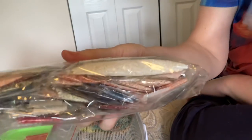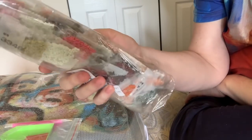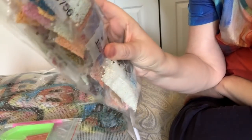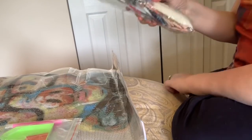Very pretty colors — dark glasses, peaches, pinks, yellows, some darker reds, some blues — very pretty blues. Every bag has the DMC number on it. This is pretty awesome. I like this guy.